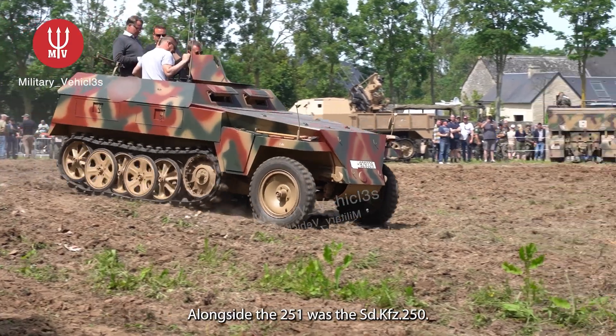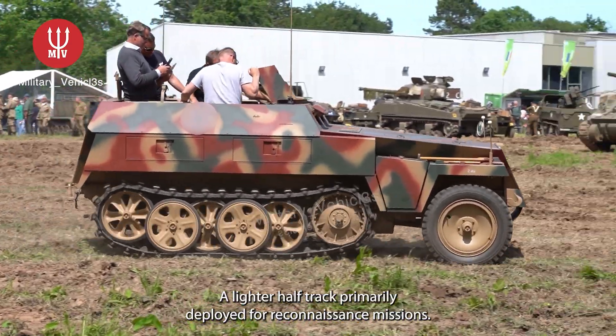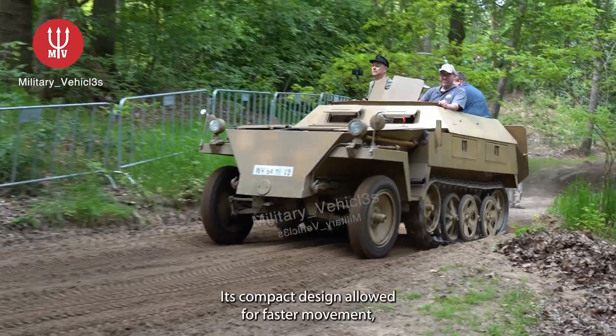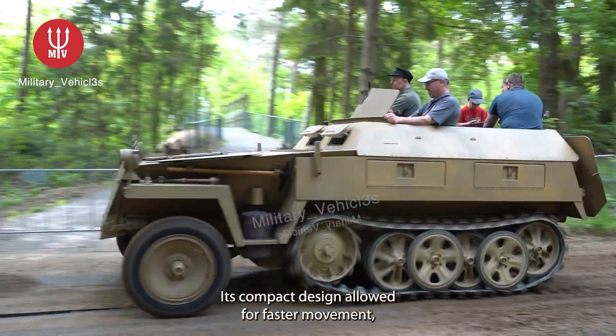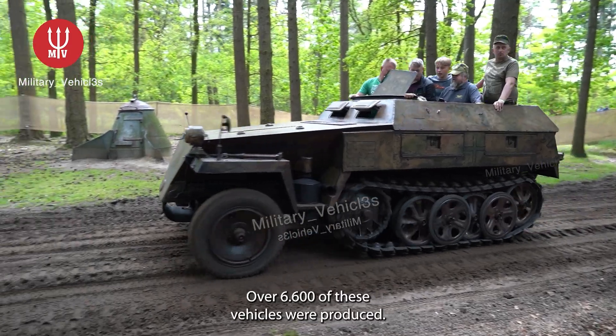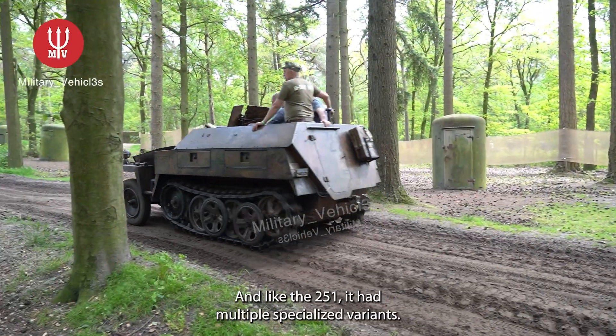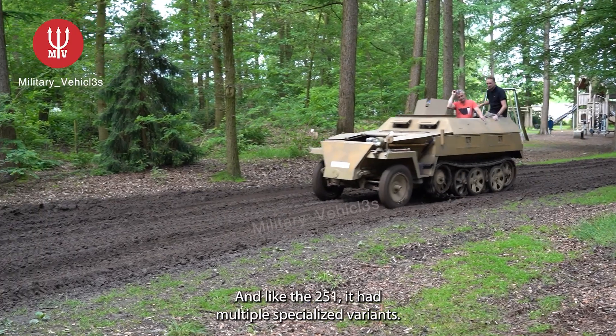Alongside the 251 was the SD KFZ 250, a lighter half-track primarily deployed for reconnaissance missions. Its compact design allowed for faster movement, making it ideal for scouting and command roles. Over 6,600 of these vehicles were produced, and like the 251, it had multiple specialized variants.